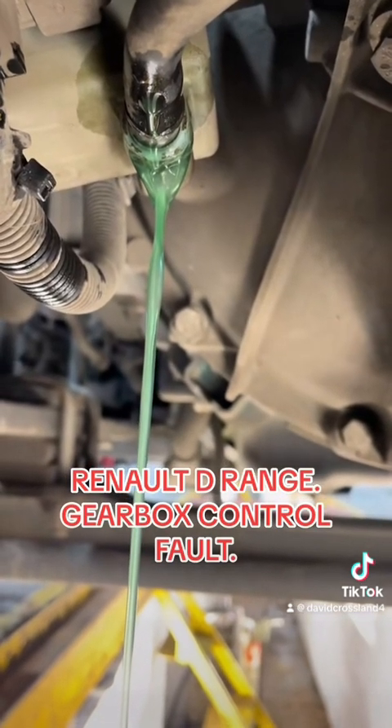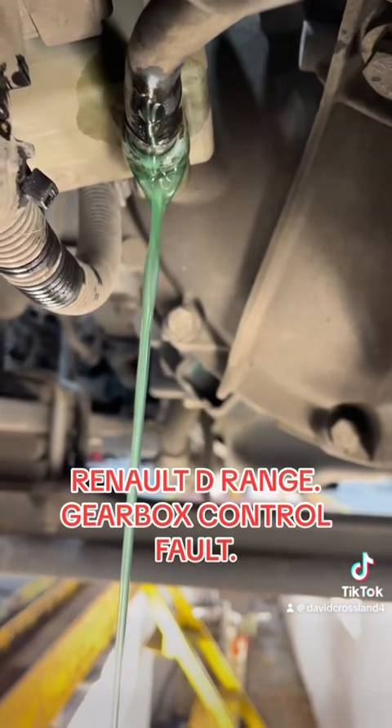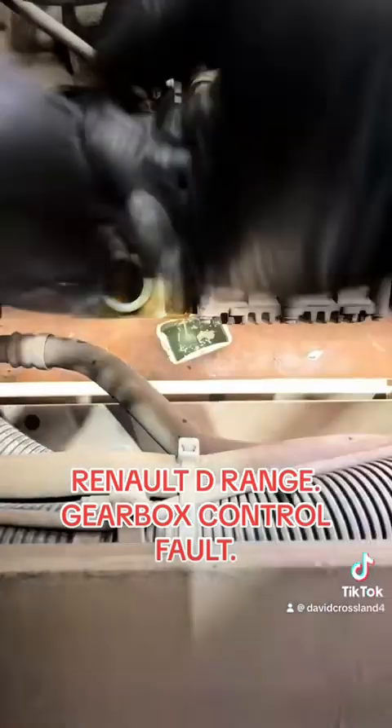You have to be careful here because purging the system several times does put air into the oil, which can make it look milky when it's actually not. So bear that in mind when assessing the oil clarity.